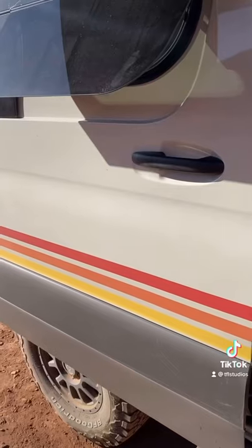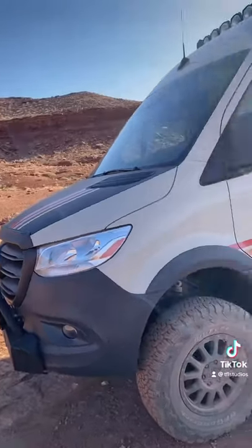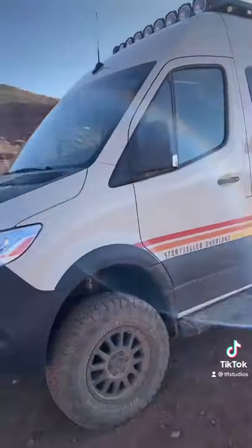There are even outlets back here for the outside. The onboard battery is huge and should keep all your gear charged and the AC running through the night.